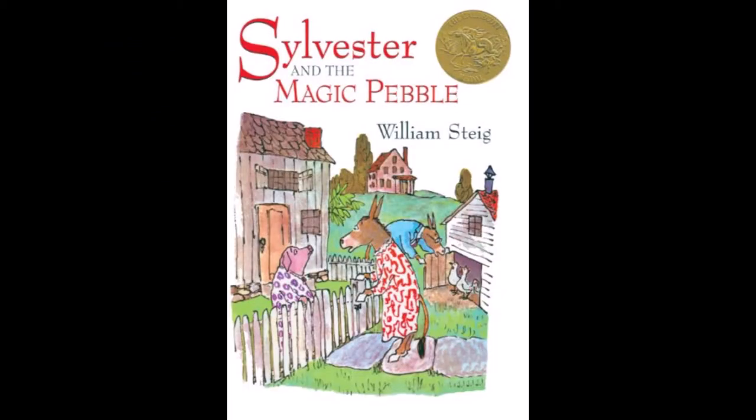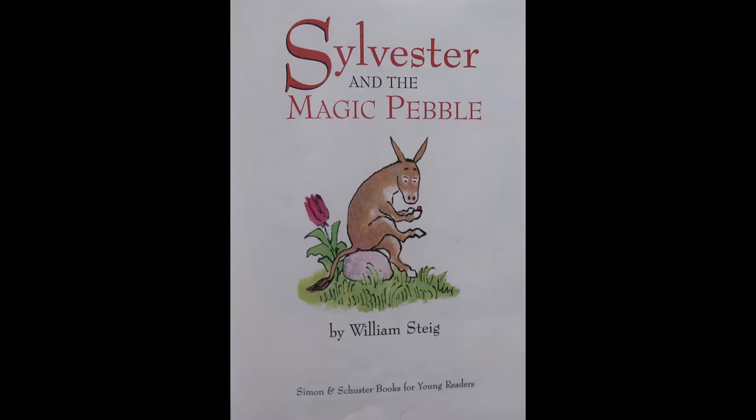The second story is pretty old and well known. It's called Sylvester and the Magic Pebble, and it is by William Steig. Sylvester is a donkey who finds out that sometimes you need to be careful what you wish for.